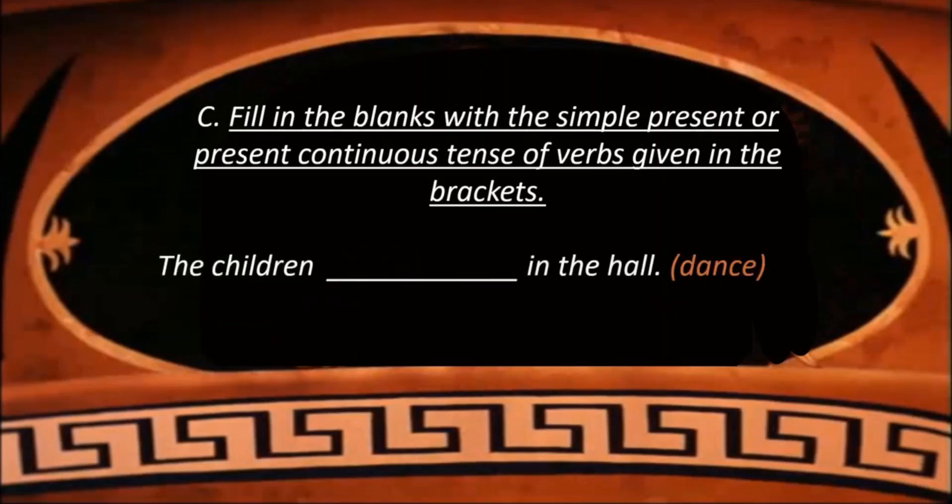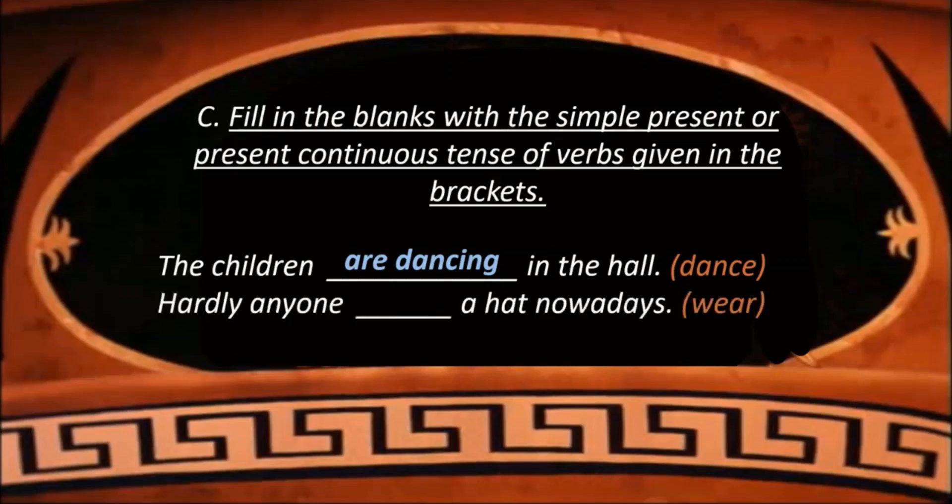The children dash in the hall — the children are dancing in the hall, which is in present continuous tense form. But you can also write: The children dance in the hall. Then the sentence will be in simple present tense, and both sentences are relevant. Hardly anyone dash a hat nowadays — the verb is 'wear'. The word 'nowadays' tells us the action is done regularly as a matter of habit, so we use simple present tense and write: Hardly anyone wears a hat nowadays.